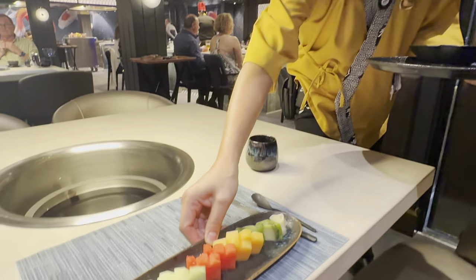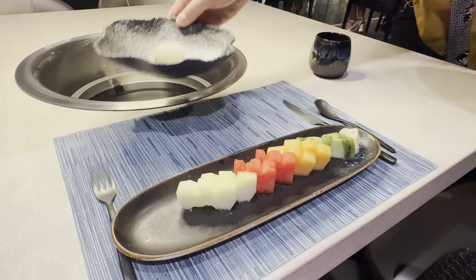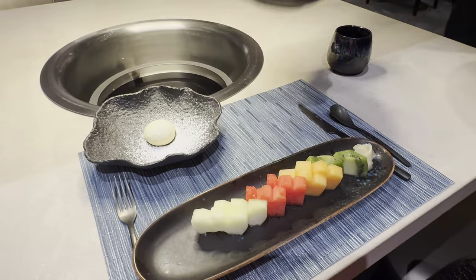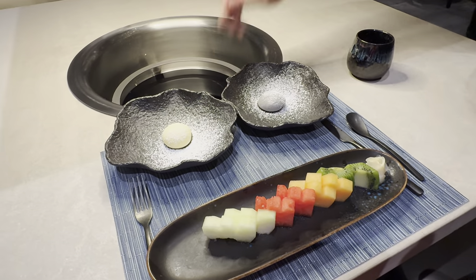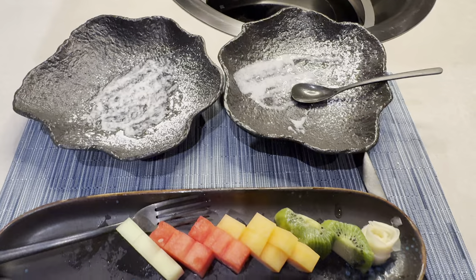Now after all that, if there's any room left over for dessert, you have the choice of fruit sashimi or mocha ice cream. Of course I had to taste all of them, and I ate all of them — it was so good, especially the ice cream.